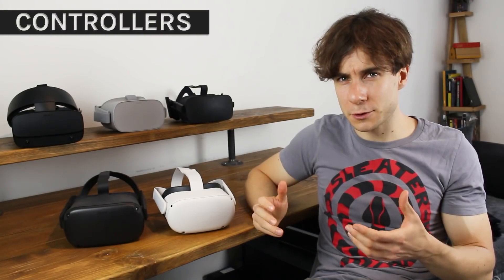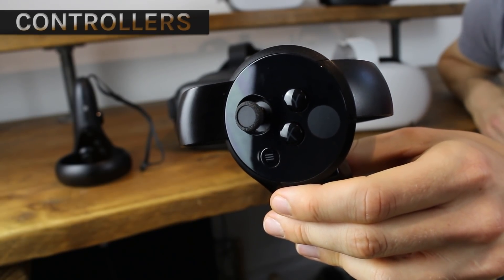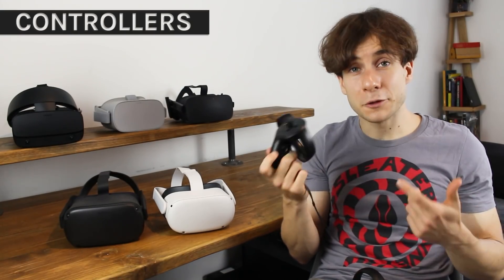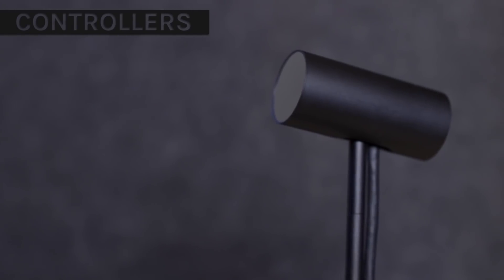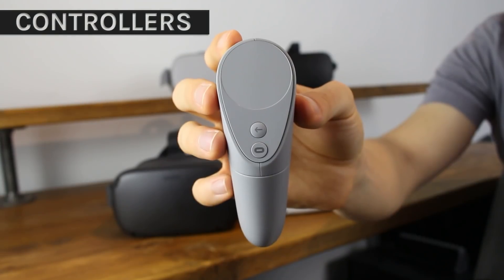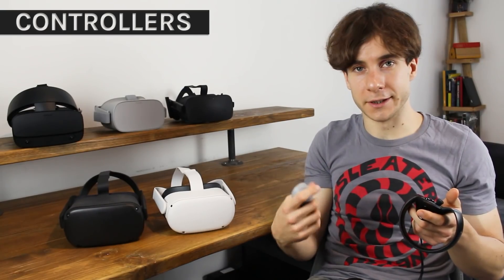Now let's turn to the controllers. Oculus controllers have seen quite a few revisions over the past couple of years. We have the original Oculus Touch, which launched six months after the original Rift in 2016 — before then, you had to make do with an Xbox controller. The bones of this device are seen in almost every Oculus controller since: a tracking ring, face buttons, an analog stick, a trigger and a grip button. The first Touch's tracking ring was downward so it could be seen by Oculus tracking sensors, and it feels really comfortable to hold. Then there was the Oculus Go controller, a 3DOF device that could be held in either hand and had a touchpad instead of an analog stick.